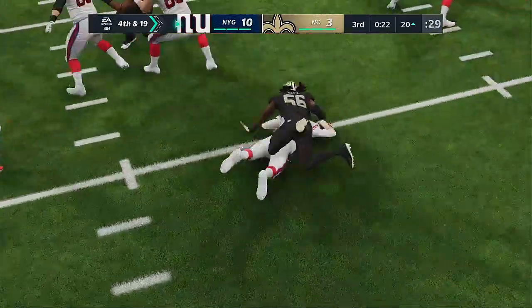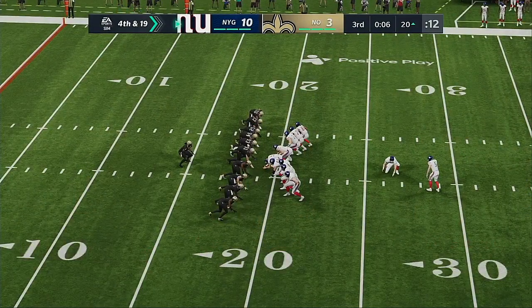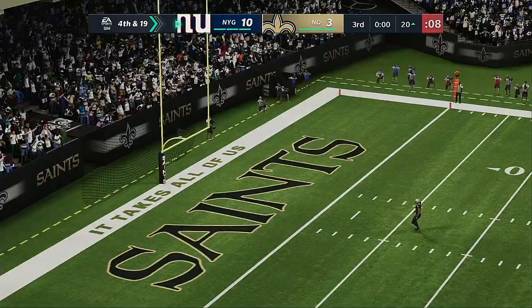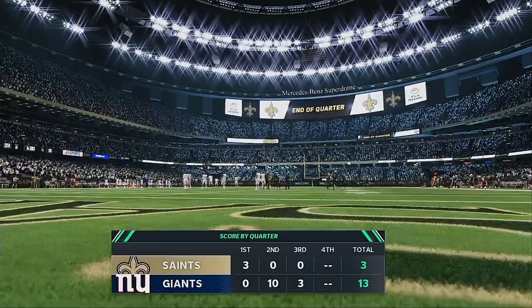He got in there so quickly — what could the offense have done to adjust and account for that? What you're hoping is you see and get a clue that there's going to be some pressure coming. You change the blocking schemes, maybe go to max protection, bring your running back in to try and keep you clean. But in that case, that didn't happen — zero accountability, and the sack resulted.